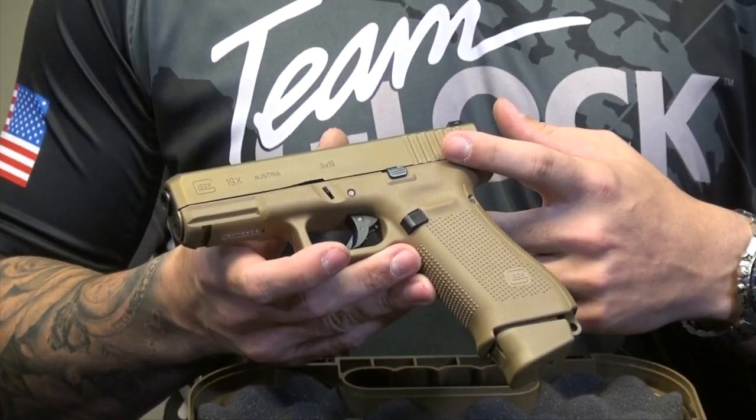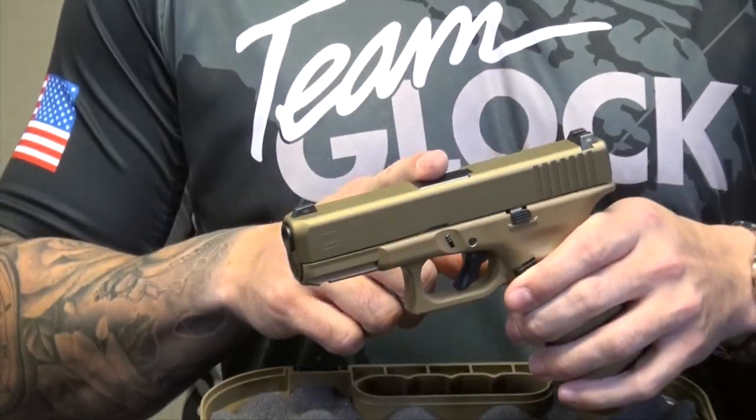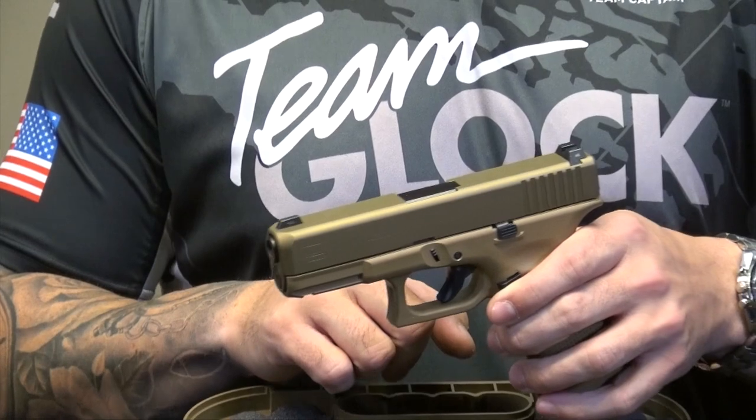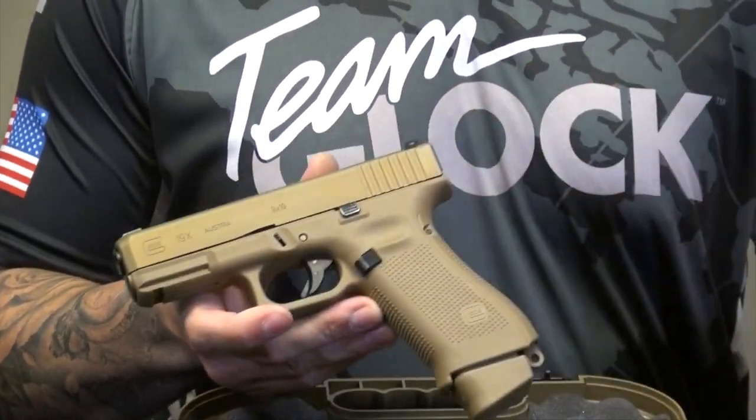You're not going to get the mechanical safety, but you will get all the other features. You'll get no finger grooves, you will get the NDLC coated Glock marksman barrel, the Glock night sights, ambidextrous slide stop lever, and the nPVD coated slide in coyote color.